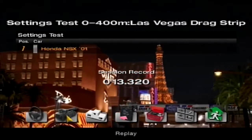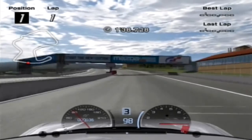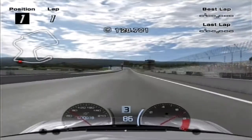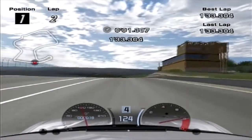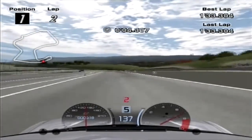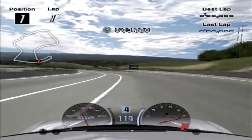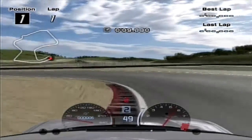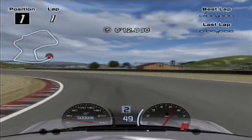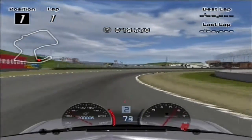Now we've done the 400 metre drag race, let's head to the real meat of this series with the one lap around Laguna Seca. As a reminder, the standard NSX did the lap in 1 minute 39.7 seconds, and the powered-up NSX did it in 1 minute 33.3 seconds with its power-to-weight ratio of 344 horsepower per tonne. Now onto the lightened NSX, which has a much lower power-to-weight ratio of only 246 horsepower per tonne, though still an improvement on the standard car's 209 per tonne.